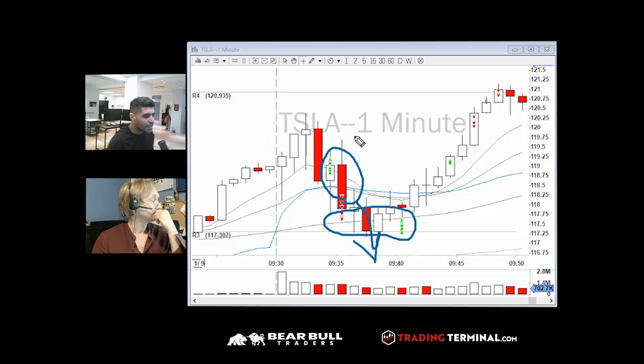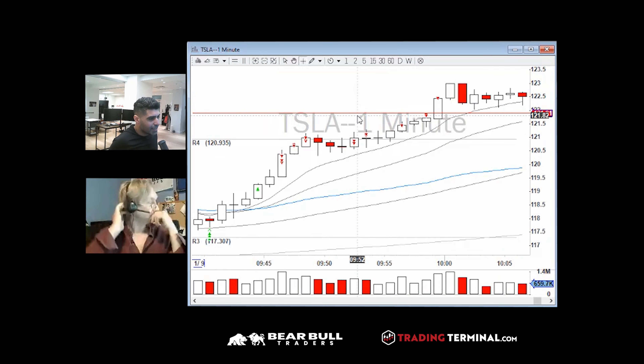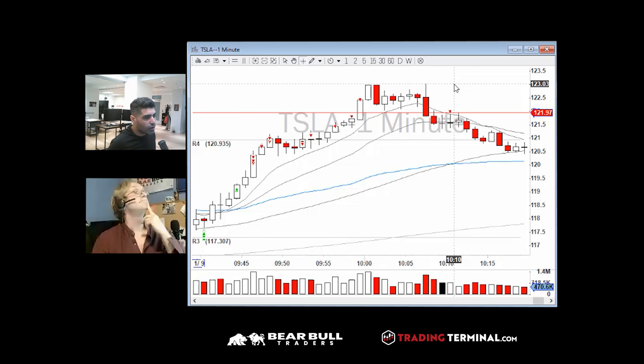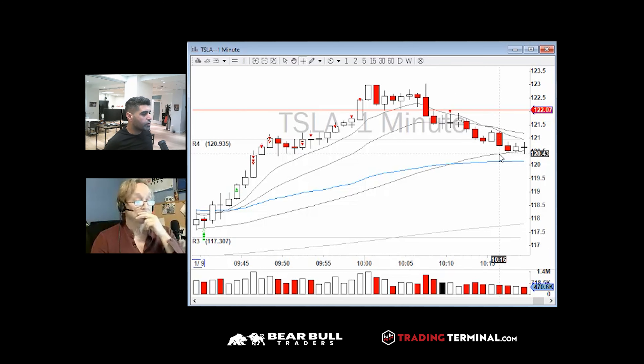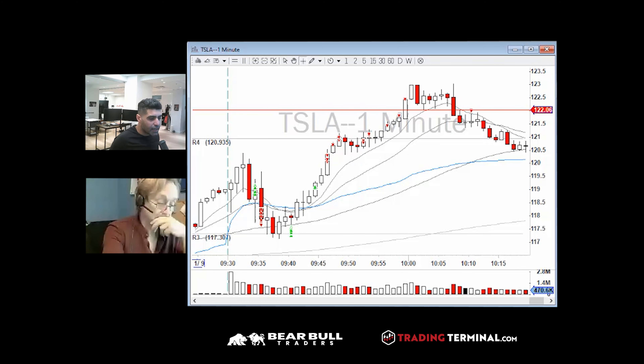So that was one loss and one break even on Tesla. Then I saw it squeeze up above VWAP right as the market started really moving up, so I went long again at 119 with heavy size. The rest is history — it went up to 123. I didn't add on the way up unfortunately, and I didn't really get out at 123. That was a really nice profitable trade.